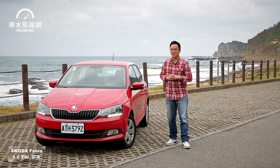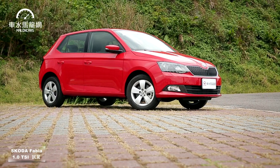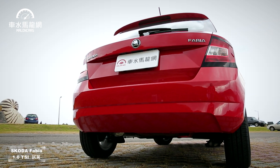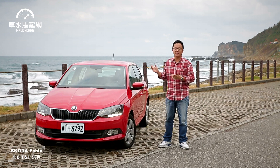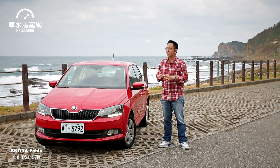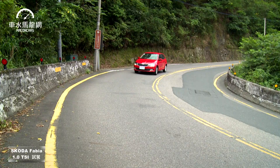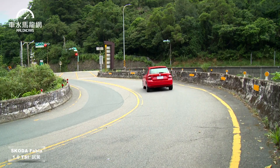開完這台Fabia 1.0 TSI，它有1.0升的稅負優勢，油耗數據漂亮，更重要的是開起來有2.0等級的加速水準。或許有人覺得內裝沒有真皮座椅或雙區恆溫空調這樣的舒適配備，但整台車的體質尤其是底盤操控都非常棒。買車到底是要買配備還是買體質呢，就交給聰明的你囉。